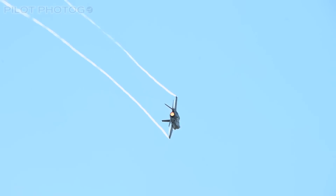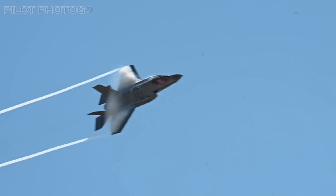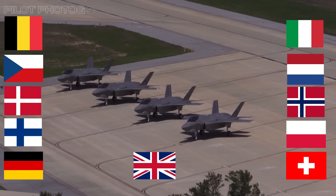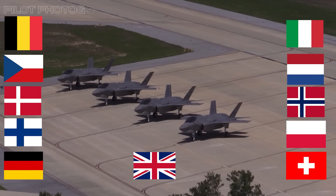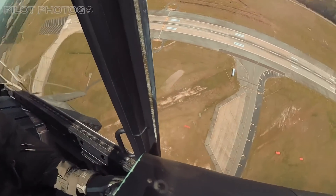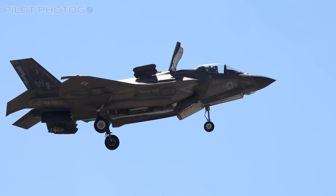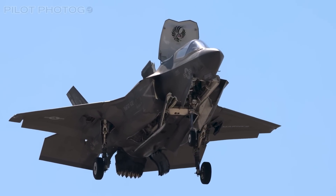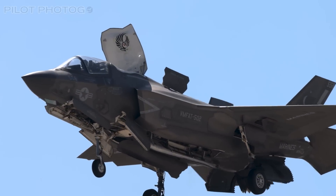Not just another fighter jet, the Lightning has become the symbol of a new era in global defense. So far, more than 10 European nations have adopted this fighter, making it, some would say, the new Eurofighter of the 21st century. However, the journey of the F-35 is an ongoing one, paved with relentless ambition and challenges.